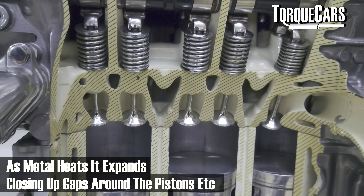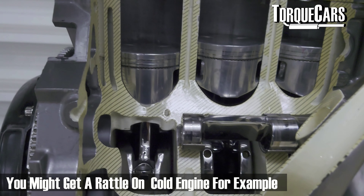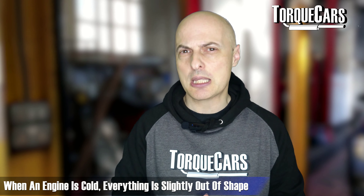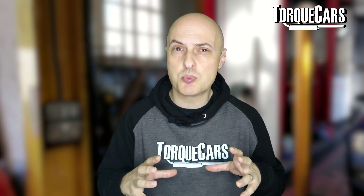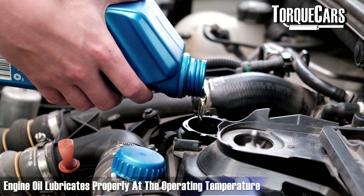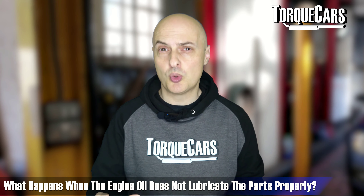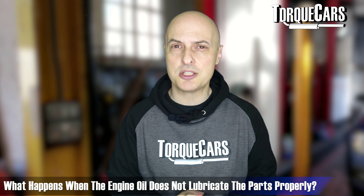As an engine warms up, the metal components actually change shape. The fit is designed for a hot engine, so when an engine is cold, everything is slightly out of shape. There's a lot more vibration going on in there, and you can cause damage to an engine if you push it too hard in this warm-up period before everything has got up to its operating temperature. The engine oil is designed to lubricate properly when it's up to operating temperature, so if the oil hasn't warmed up, you're not getting proper lubrication, causing excessive wear on components.